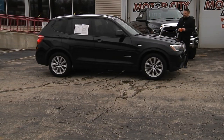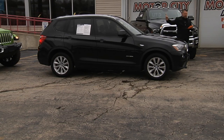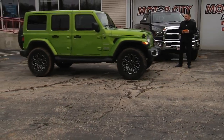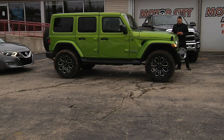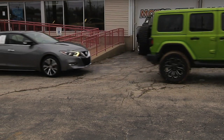2016 BMW X3 X-Drive — come see Jeff, he'd love to help you out. It's the diesel with navigation, all-wheel drive, panoramic sunroof, heated leather seats. And here's a 2019 Jeep Wrangler Sahara JL with only 15,000 miles, listed at $41,995 — we have 10 of the 2019s to choose from.